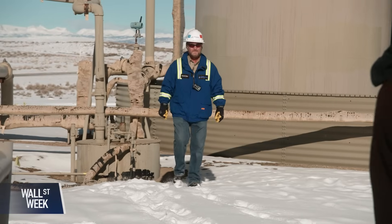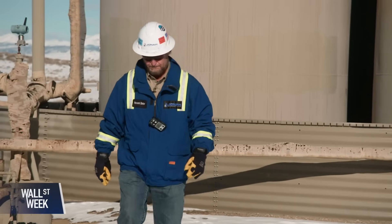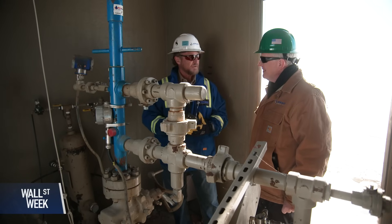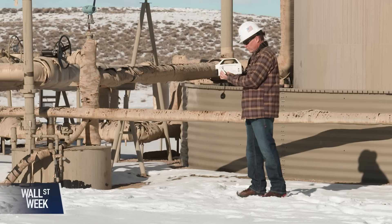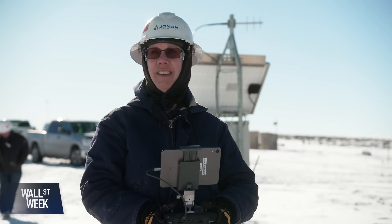I believe this is really going to fundamentally change how operators view leak detection and repair, and I think it will change how regulators view leak detection and repair. Howard Dieter, Jonah Energy's vice president in charge of environmental health and safety, says his goal is 24/7 monitoring using Longpath's continuous laser system, and then following up using optical gas imaging cameras and validating those measurements with drones, aircraft and satellites.